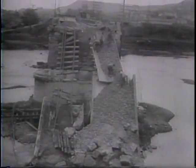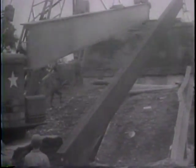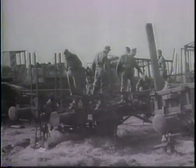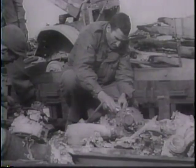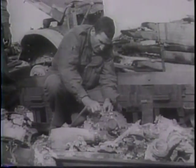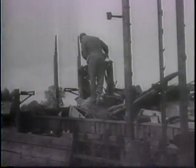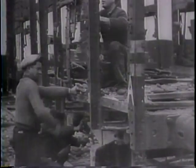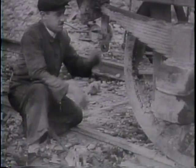Under the supervision of Army engineers, trained American salvage crews get on the job of rebuilding the railways. Working fast, these soldiers clear away the debris from dynamited bridges and swing new girders and supports into place. Nothing is thrown away that can possibly be used. The French understand how to make the most of what they have. From bolts and nuts to boxcars and locomotives, the work goes on.